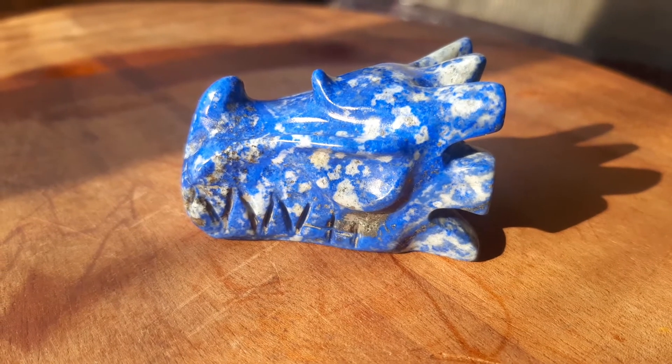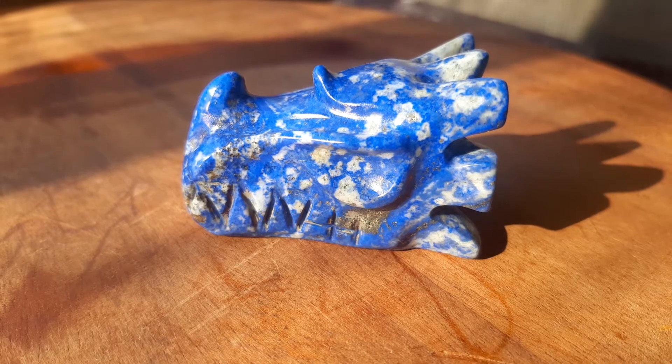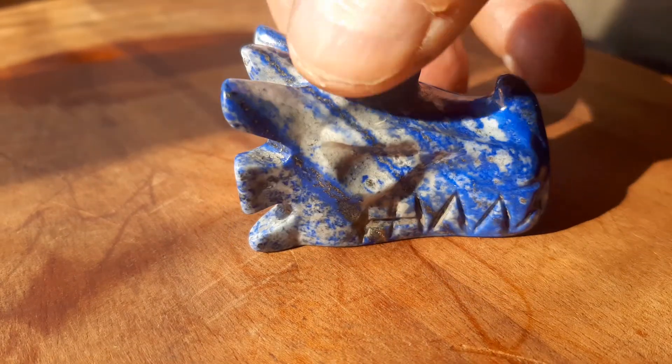Here's another very unique piece. This is a lapis lazuli dragon hand carved by Wilson. It's got beautiful dark blue lapis. I believe it's from Chile.